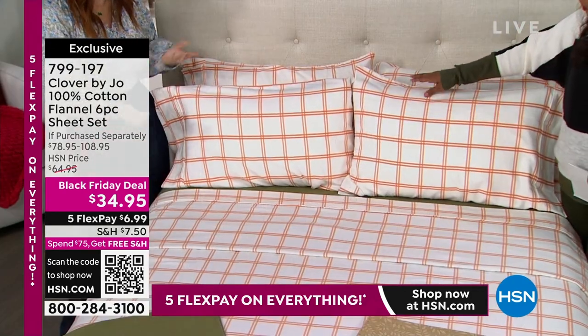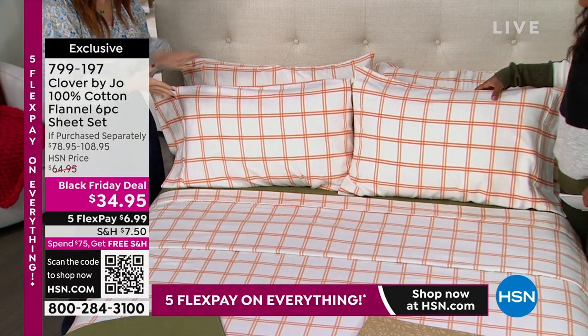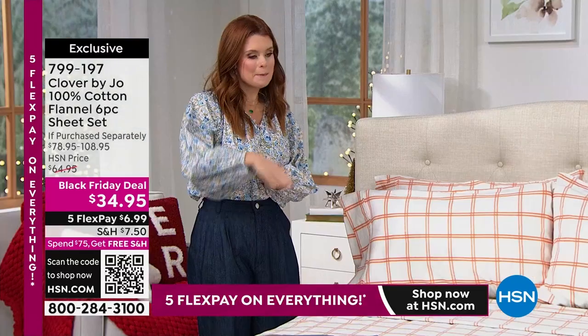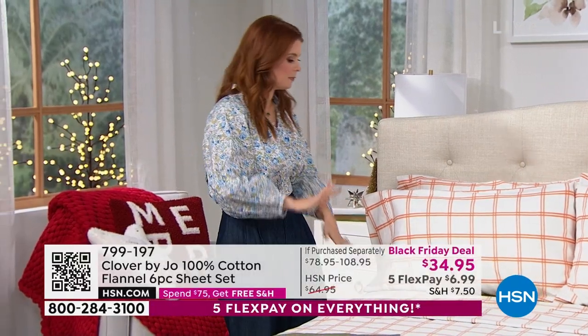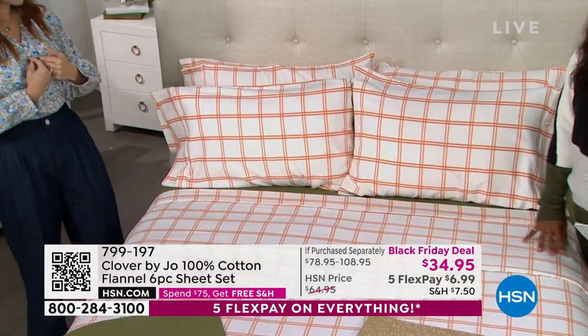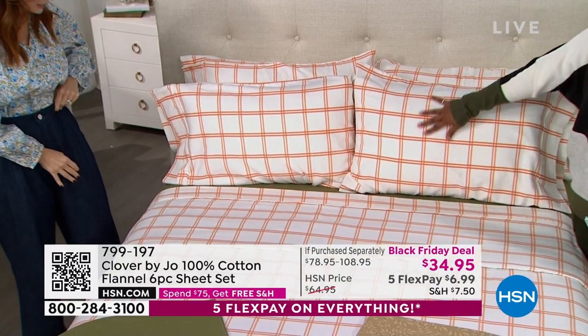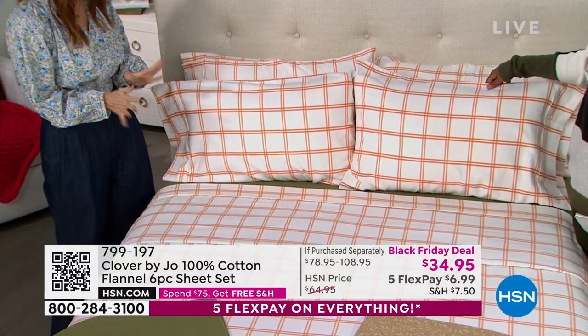Depending on where you are, we have ours layered up. We have a house in Georgia — it's a little colder there — and I'll layer the comforter if you want a little extra. But here, this is enough. If you're a little bit warmer when you sleep, having this sheet is a blanket in itself. So it's cozy and wonderful — it'll keep you warm no matter where you are.